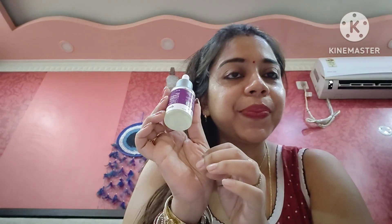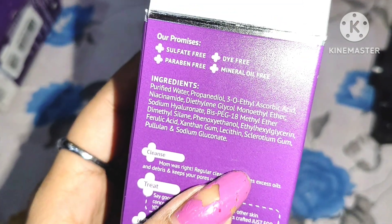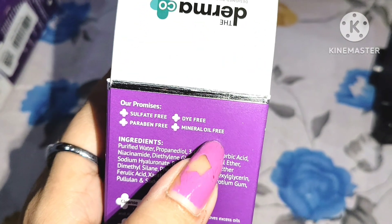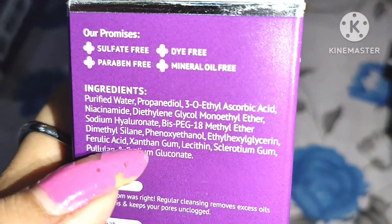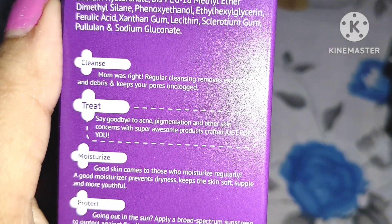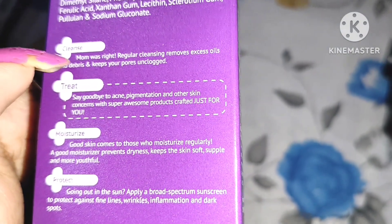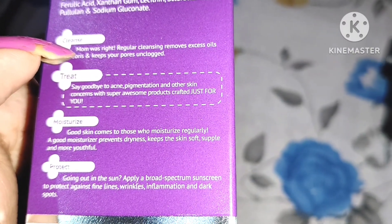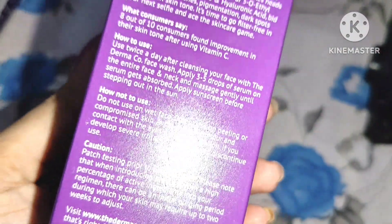It gives a glowing effect. Whenever you apply this product you will feel a magical effect — your skin gets automatically brightened up, looks glossy, and you get a smoothening effect. The first step is to cleanse your face with a face wash; you can use Dermaco's face wash. After that use a toner, and then apply the serum.